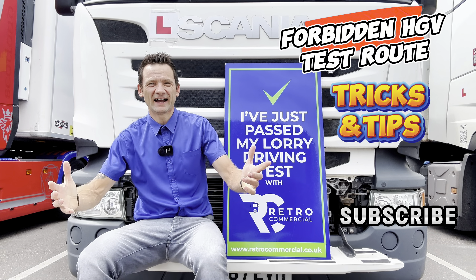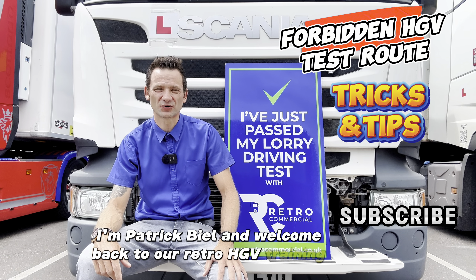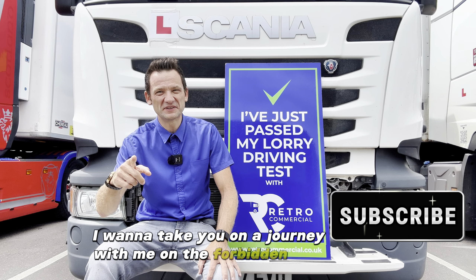Forbidden test route. Hi, I'm Patrick Will and welcome back to our RetroHGV training series. Today I want to take you on a journey with me on a forbidden test route.